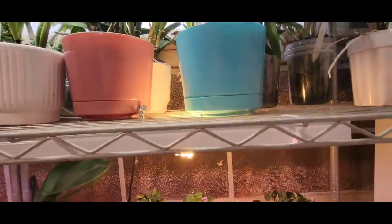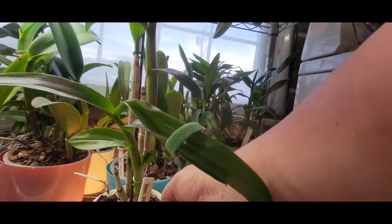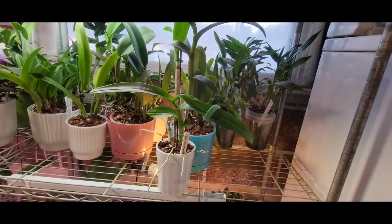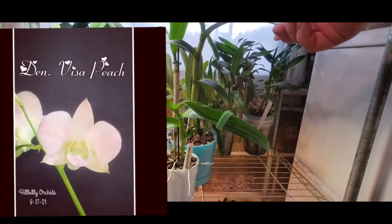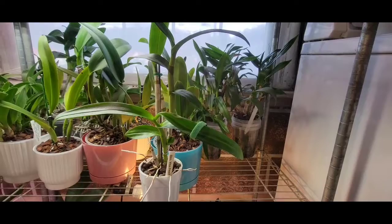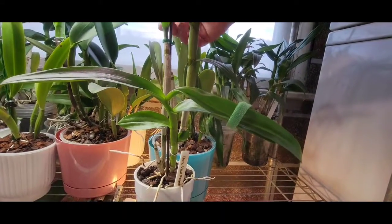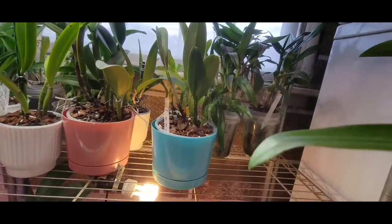Next is this guy right here - Dendrobium Visa Peach. That is a nice big Dendrobium that I purchased. It bloomed for me already, so the blooms are over. I need to dust - I need to dust so much.